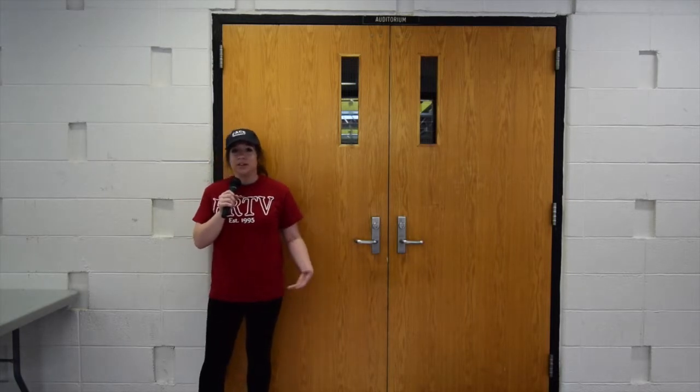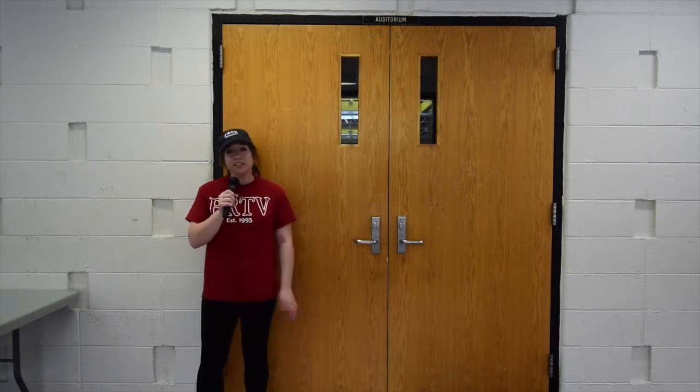Here I am in front of the entrance to the auditorium. We have things here from school plays to musicals and assemblies. It's also right across from Cafeteria A, or the big cafeteria.